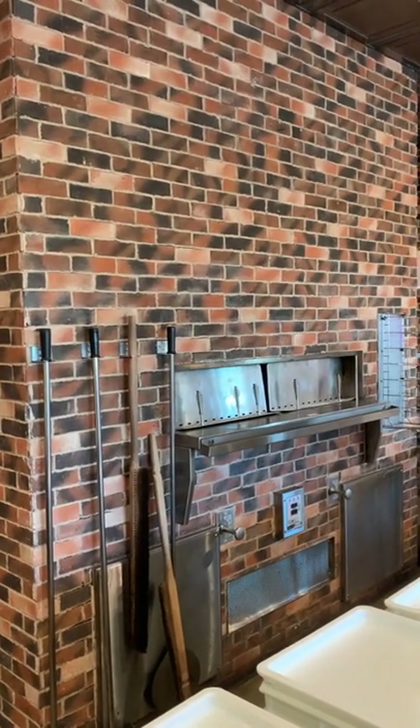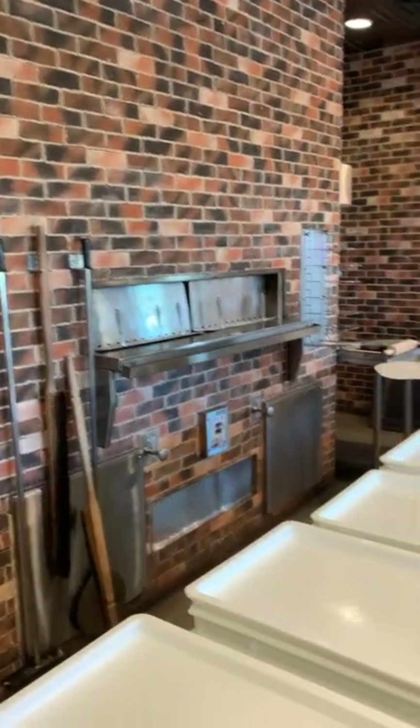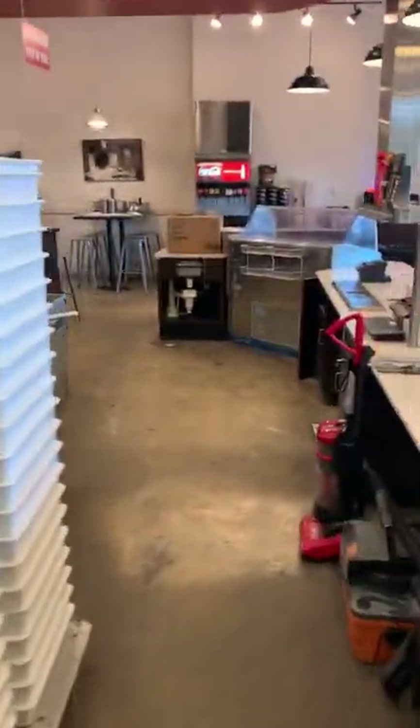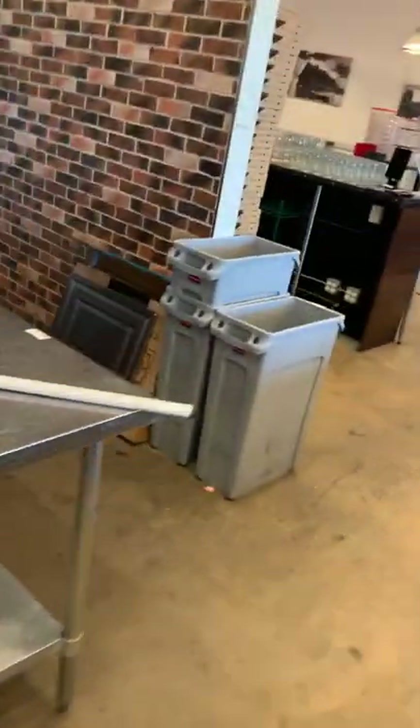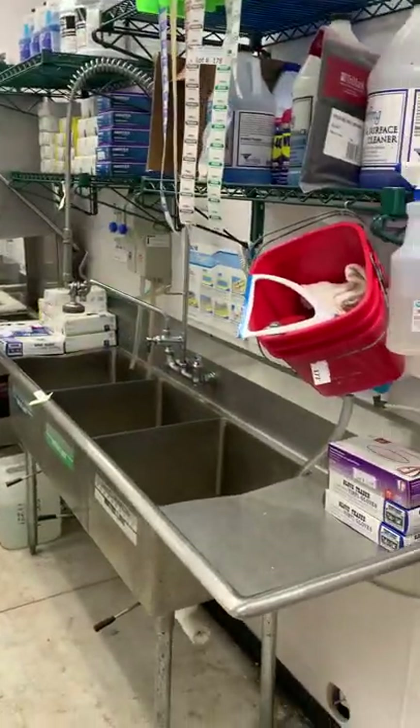This pizza oven — he paid forty to forty-three thousand dollars for it. It's nice, it's one of the nicest ovens I've seen. Come in and check it out for yourself. I wish we could bake some pizza during the preview — that would probably be one of the best previews ever.